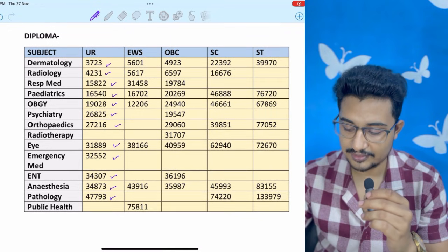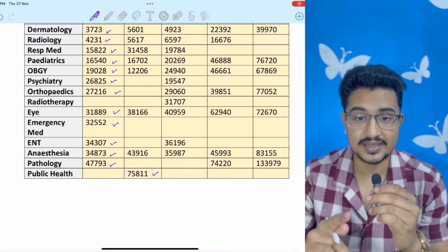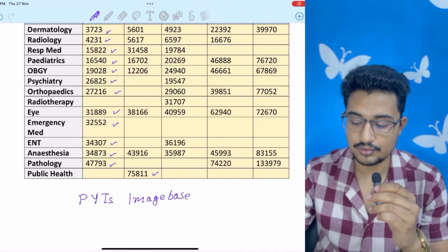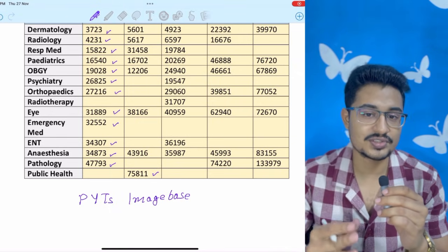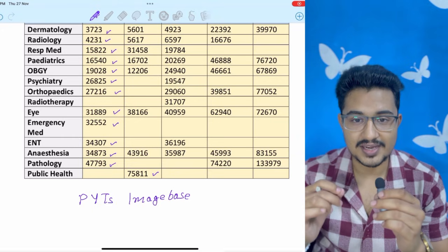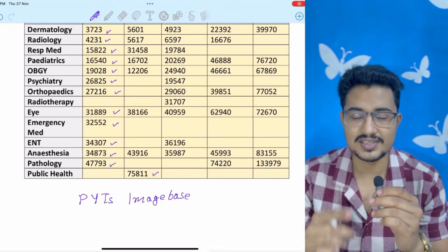Pathology 1,47,000, public health only EWS at 75,000. If you are preparing for NEET PG 2026, FMG 2026, or INICET 2026, there are many PYQ lists and image banks in the pinned comment section and in the description box below. If you are new to my channel, do subscribe to get important stats and strategies regarding all the exams. All the best for your future — you can also watch another video on NEET PG preparation strategy 2026.